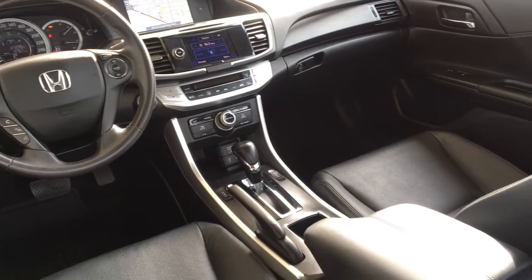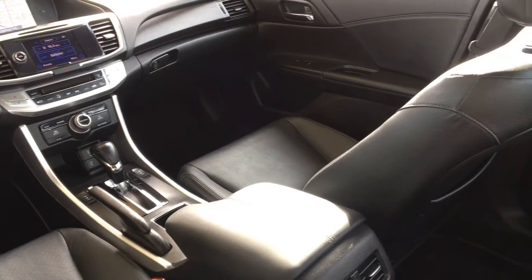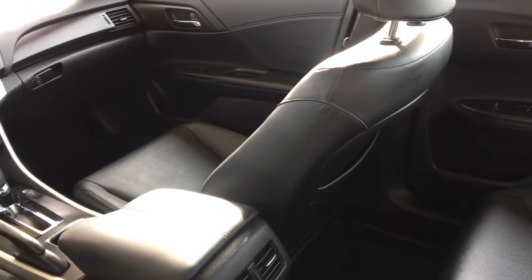Inside the cabin you'll find premium leather upholstery, air conditioning, power windows and locks, cruise control and push button start.